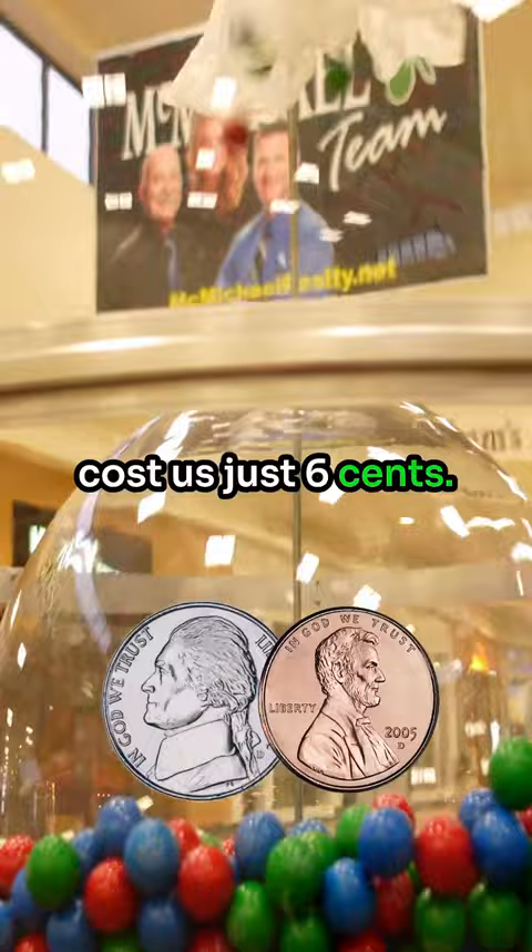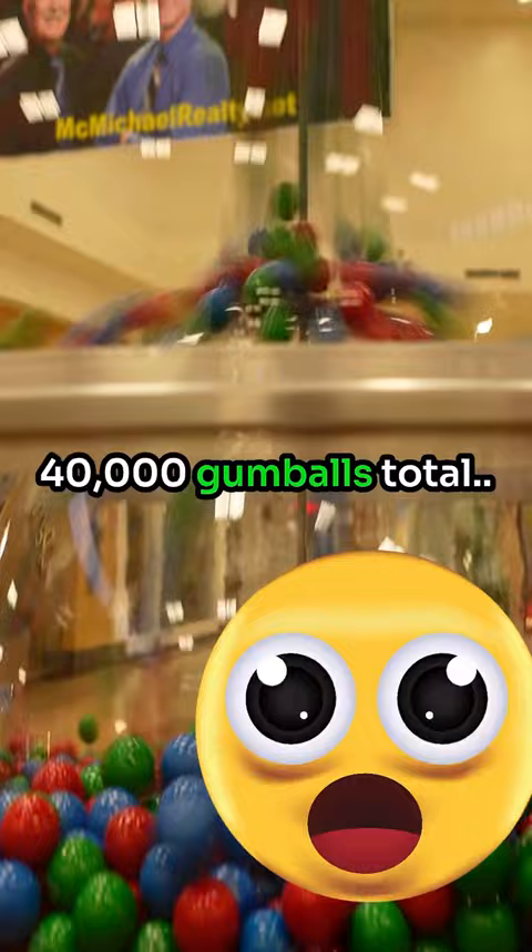This machine holds 40,000 gumballs total, so a completely full machine is a $2,400 investment.